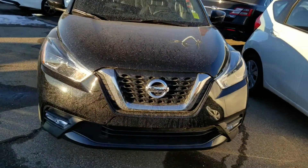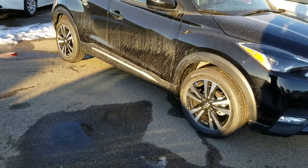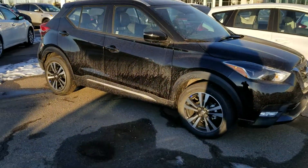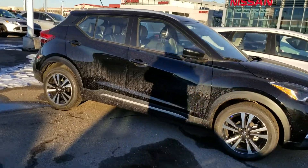Peter from Sherwood Nissan here, just wanted to show you the only Nissan Kicks SR that we have available left, and probably one of the few that are left in Western Canada. So I'll show you a bit about it.